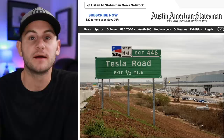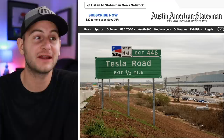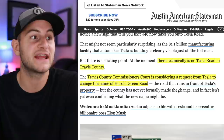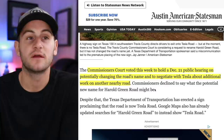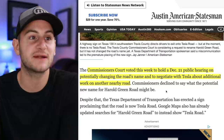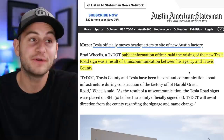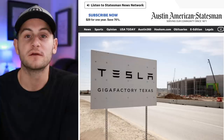Many have seen the Tesla Road sign at Giga Austin, but in reality, there is no Tesla Road just yet. Travis County Commissioner's Court is considering a request from Tesla to change the name of Harold Green Road, but that has not happened. The Court voted this week to hold a December 21st public hearing on potentially changing the road's name and to negotiate with Tesla about additional work on a nearby road. The raising of the new Tesla Road sign was a result of a miscommunication between the agency and Travis County.